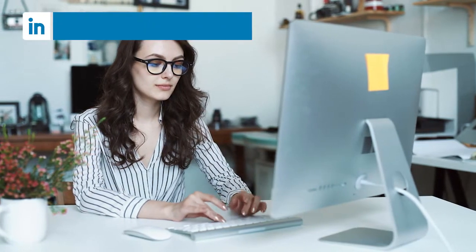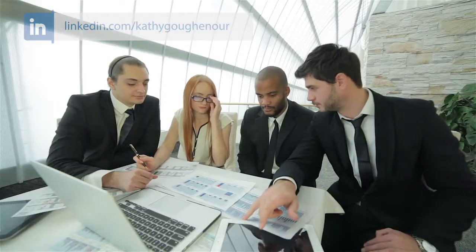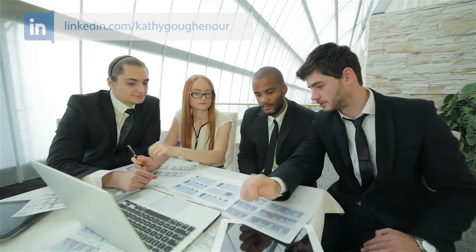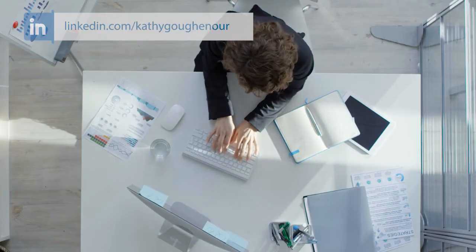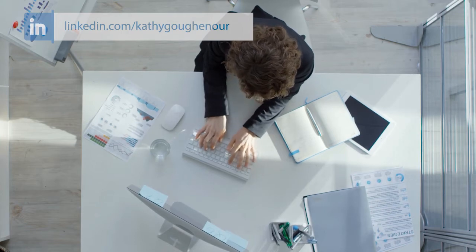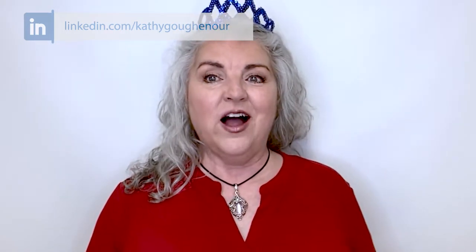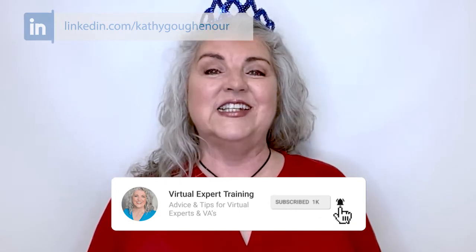Being a problem solver is an important trait of successful virtual assistants and virtual experts. High-paying clients want to work with virtual experts who can figure out solutions on their own without relying on an answer from the client. They want someone who is resourceful and adaptable. In this video I'll share tips on how to increase your problem-solving skills.